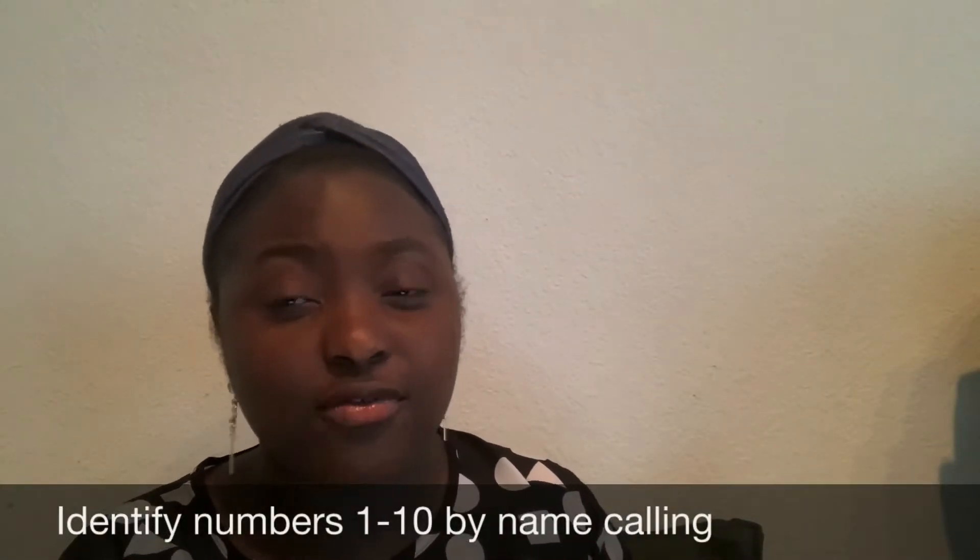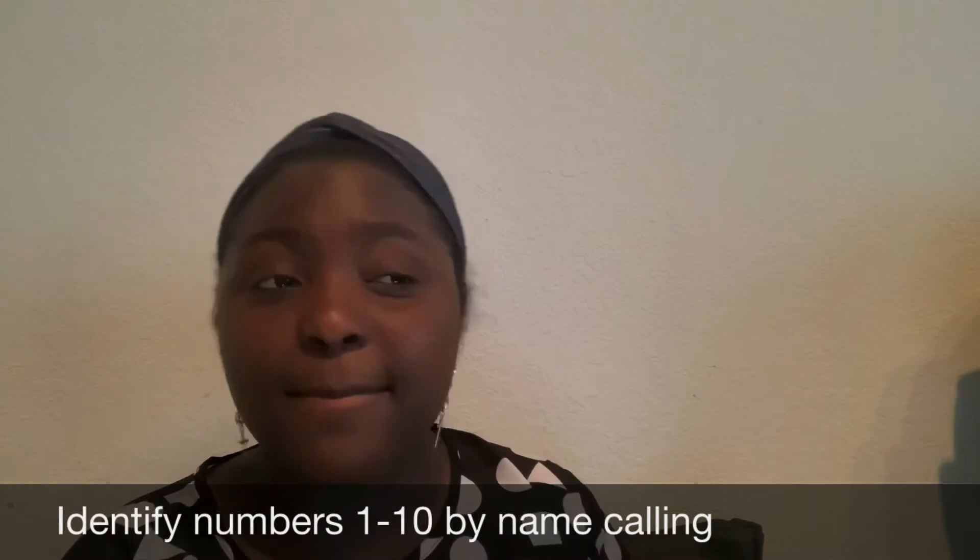There are three lesson objectives that are expected to be achieved. One, the child should be able to identify numbers 1 to 10 by name. This means that the child should be able to identify the number 1, the number 2, up till 10.